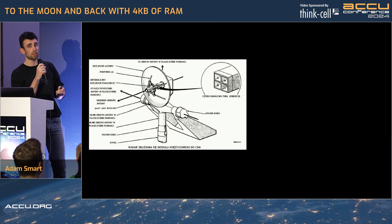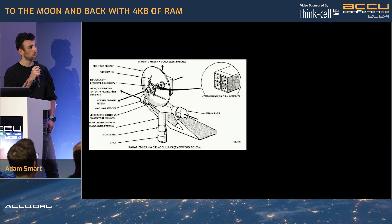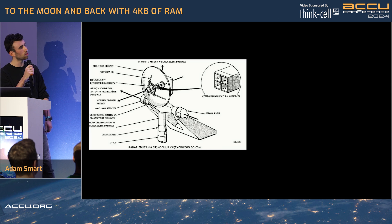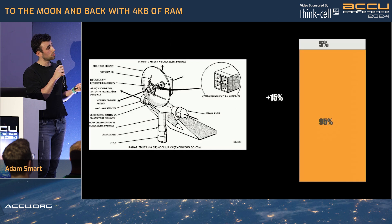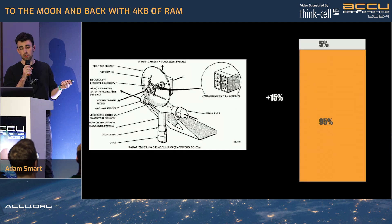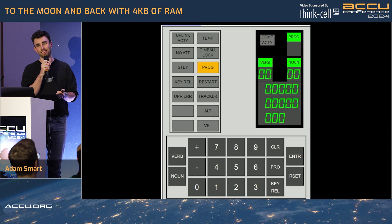But that wasn't really the case that day. The rendezvous radar was on — it had been accidentally switched on by Neil Armstrong. He flipped a switch; it was an accident. Not an issue though, because it only took 15% power, so we've still got a 5% buffer. Everything's good.